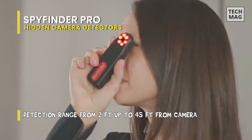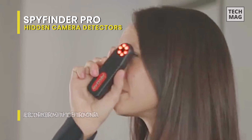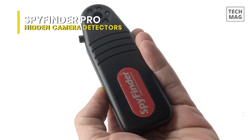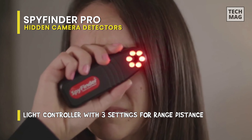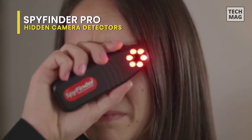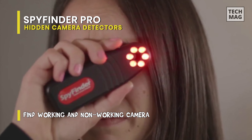An array of LEDs on the device detects hidden cameras at a range of 2 to 45 feet, and apart from that, the device is also capable of detecting wired, wireless, working, and non-working cameras. A flickering bright spot of light highlights camera lenses when looking through the tinted viewfinder, and coming in a portable pocket size will let you carry around the device wherever you go.